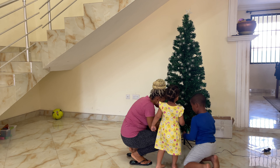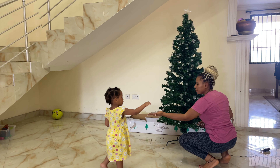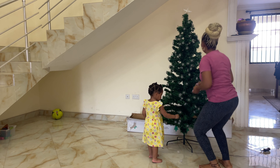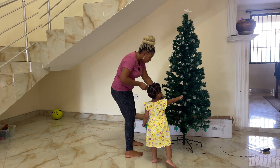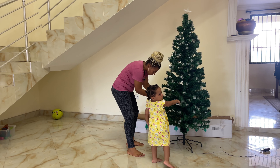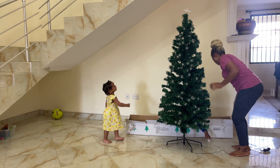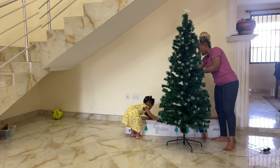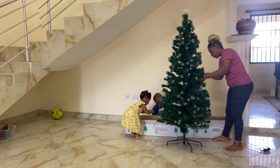Let me show you the box. It's been in the storeroom for a while. There's decoration here before Christmas.